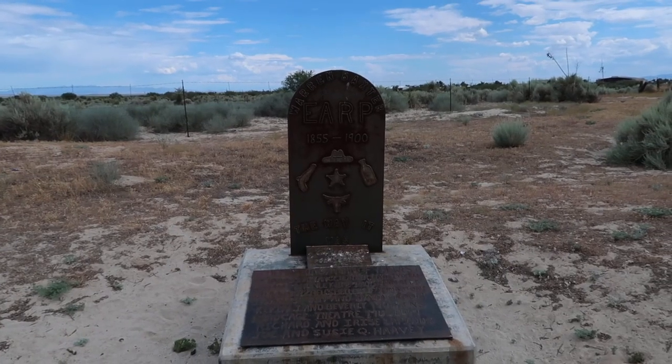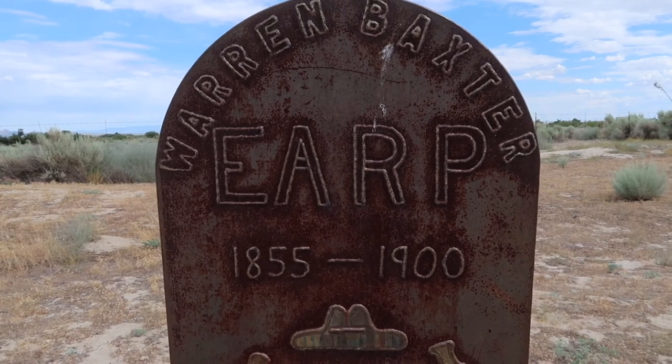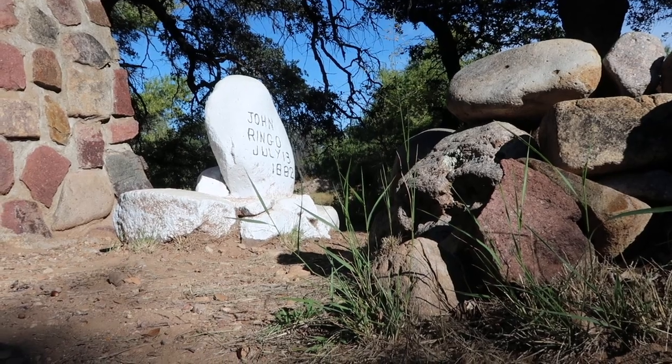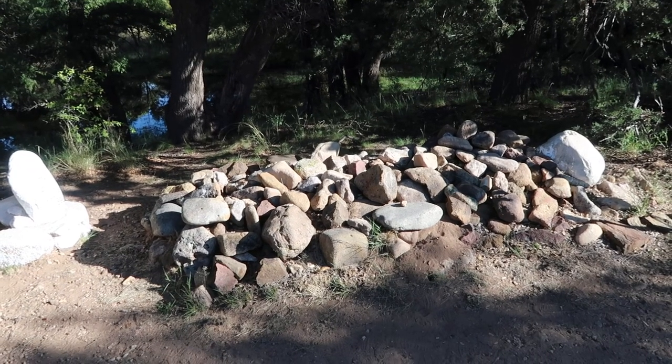It's Warren Baxter Earp — this is Wyatt Earp's younger brother, I believe. That is so cool. Another Wild West legend marked off the list here. Another really cool one you might want to check out is way back there — past Chiricahua National Monument — is the grave of Johnny Ringo. We actually visited that; we'll put a link in the description below to that video. You could definitely see both of these guys in the same day and I wouldn't be surprised if they crossed paths in reality at some point or another.